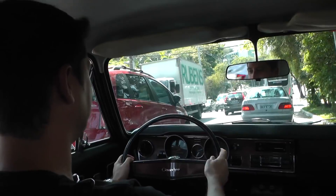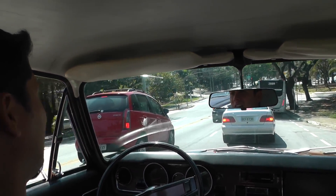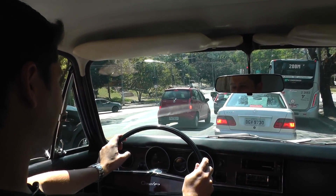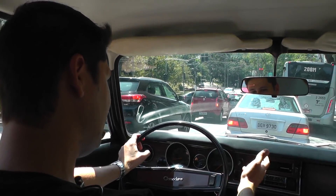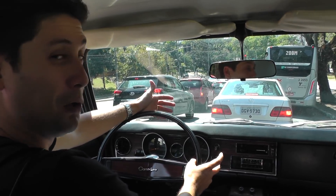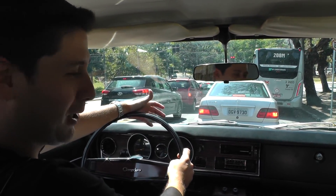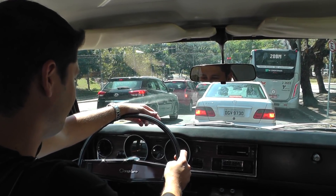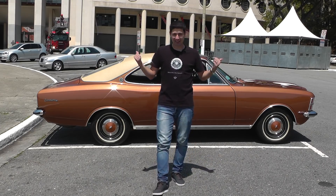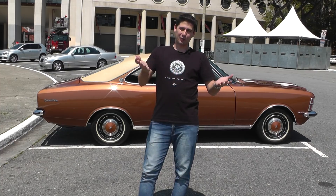Claro que faz falta, para quem está acostumado como eu, um retrovisor do lado direito — só tem um aqui do lado esquerdo, bem pequenininho. Mas isso é o charme do carro, você ter que virar a cabeça para a direita para não fazer nenhuma bobagem. Estou aqui me deliciando neste Comodoro. Tenho certeza que a pessoa que for comprar este carro não vai querer deixar ele parado na garagem — isso é um carro para fazer passeios no final de semana e, por que não, pegar um dia ou outro para ir ao trabalho. Imagina você chegando no trabalho com um opalão desse. Ficou com vontade de assumir o volante deste Comodoro?